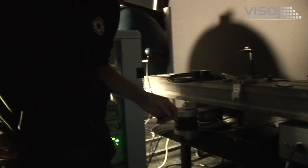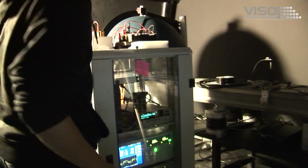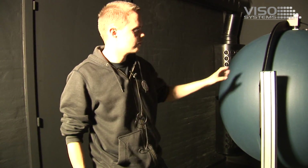We have a spectrometer here from Instruments Systems — a new one that measures the spectral power distribution using this integrating sphere we have over here. Right now it is measuring so I will not open it. But here we have a one-meter integrating sphere.